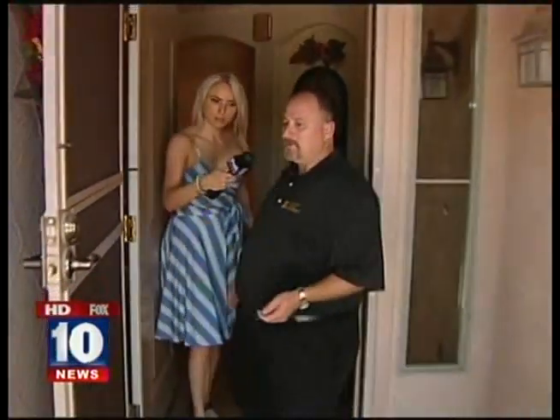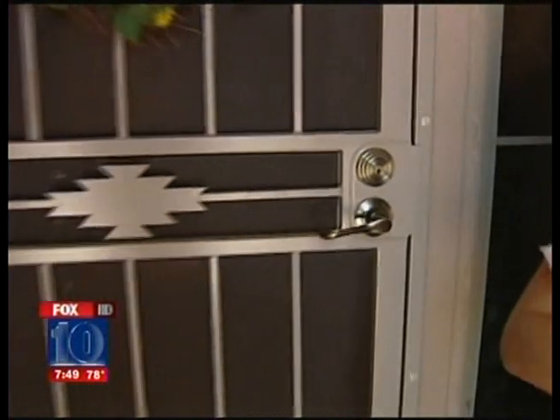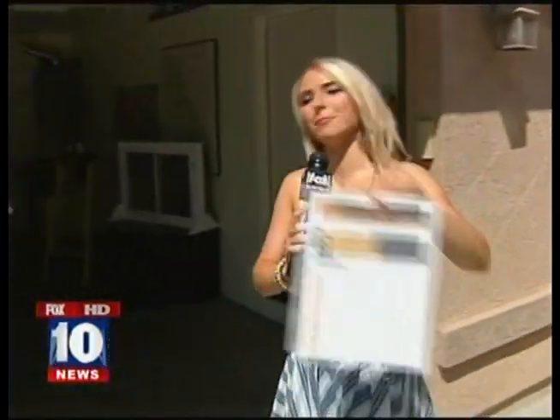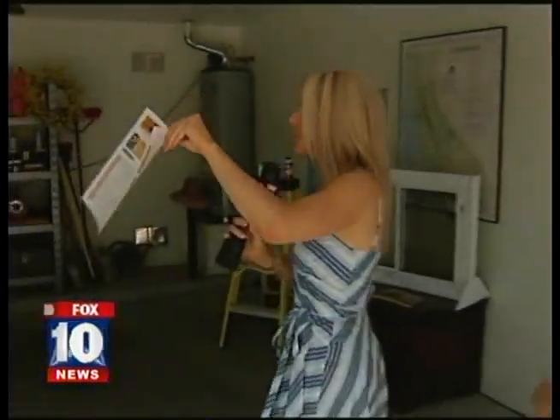We're also going to look at the security screen door, because law enforcement professionals will tell you it's a good idea to have a security screen door that can eliminate all the things we've been talking about. Let's go on to the garage. There's a list provided by First Impression, the company that John works with, to show you all of these tips in case you forget.